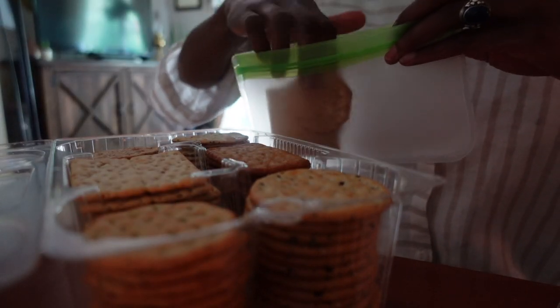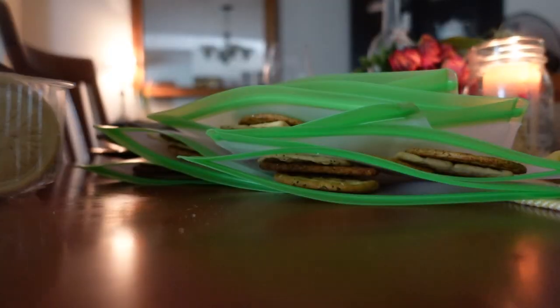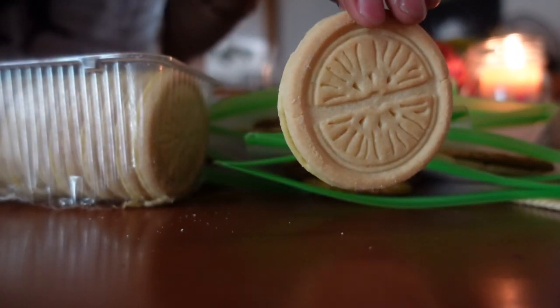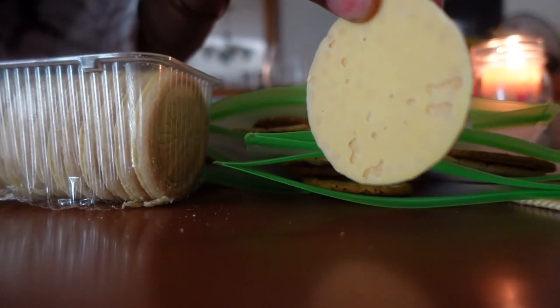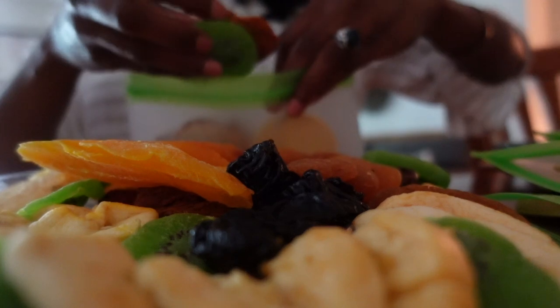Using the snack size option helps ensure that portions are just right to hold me over until dinner and doesn't leave boxes of cookies or crackers partially unused, because I can bag everything up at once. My snack option also contains a bit of fiber, protein, and calcium, which is great for a quick boost. Of course, select snacks that make sense for your taste and diet.